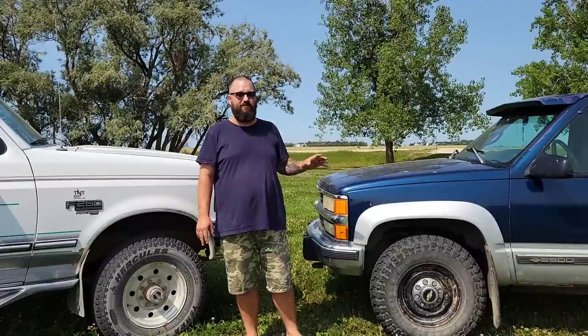My new truck is a '96 F250 XLT trim Power Stroke 7.3 with a five-speed ZF5 transmission. My old truck is a 1996 K2500 6.5 turbo diesel with the 4L80E transmission in it. So these trucks are apples to apples but they couldn't be more different in how they function and run. I'm going to get into that.